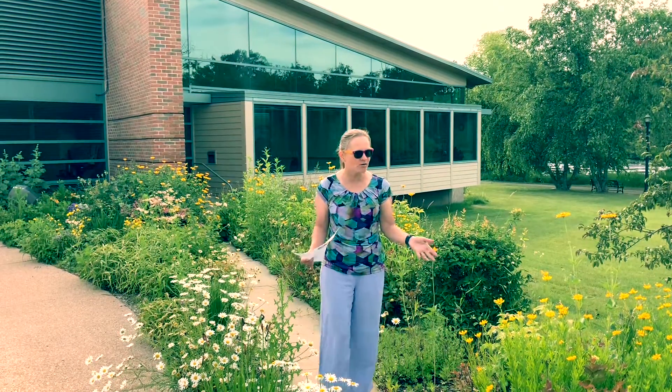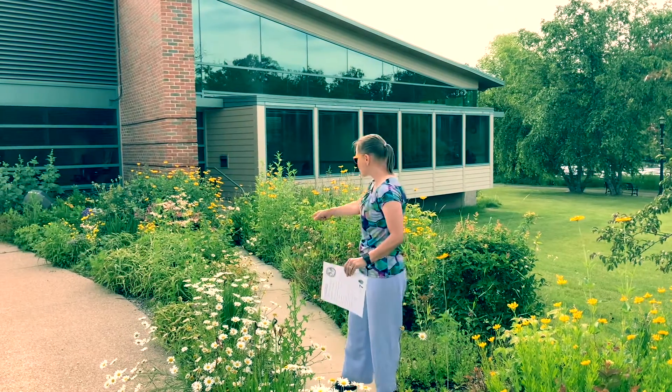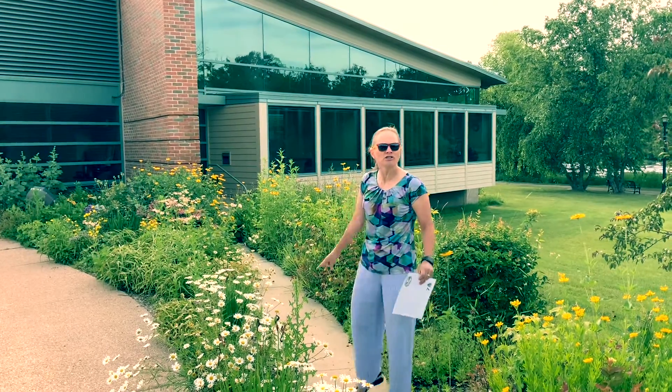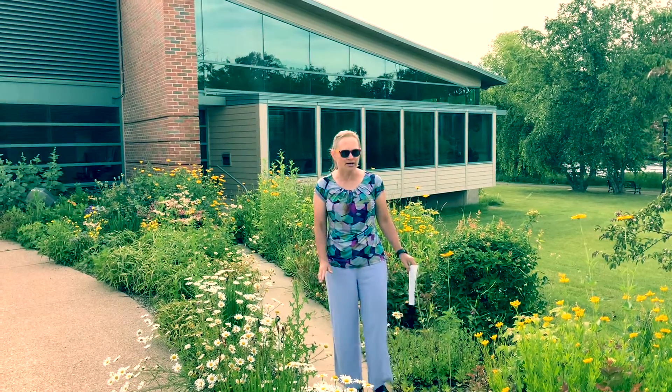I'm here at the back garden behind the library, and I'm looking at all these beautiful flowers. Look — there's yellow, there's some white ones, and oh, some purple and some pink ones. They're just beautiful back here!